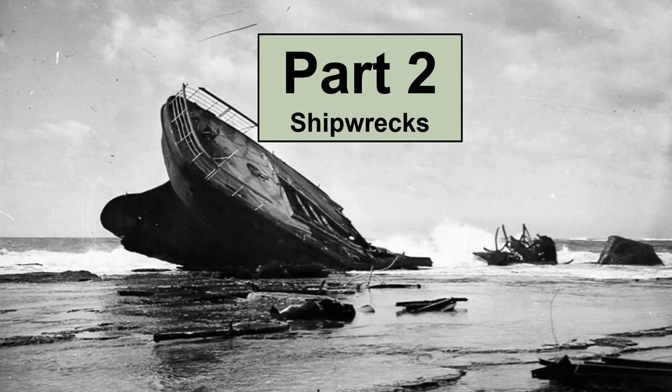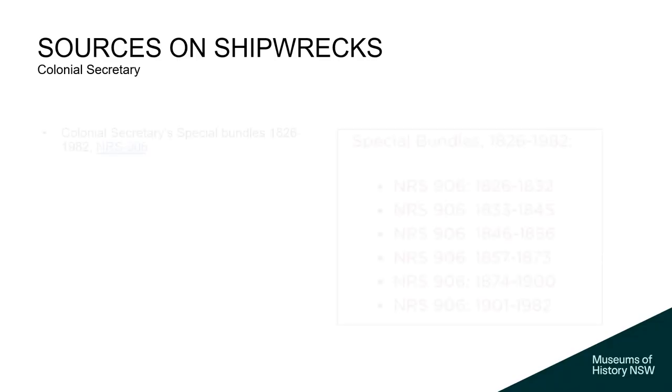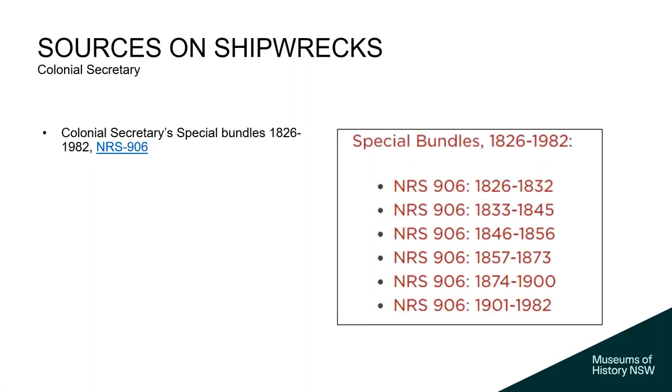So now we'll get to the main event for today: shipwrecks. Why is it that for family historians and local historians, when things are going along well the records are very hard to find, but when things go wrong we can find lots of very interesting things? That's the theme of the shipwrecking part of this talk. Always be ready to look into special bundles. The Colonial Secretary is the source of letters going to the colonial government — they were addressed to the colonial secretary, who would vet them and usually respond. What you get is an incredible array of New South Wales history. If they had a special topic, they would bundle letters together on that topic and call them 'special bundles.'